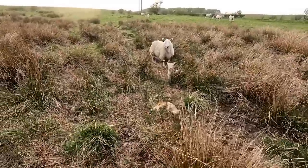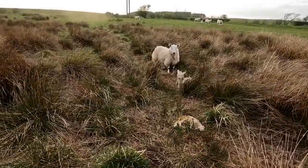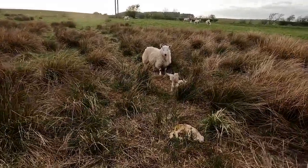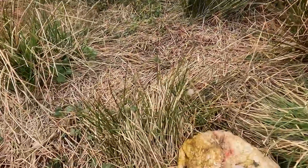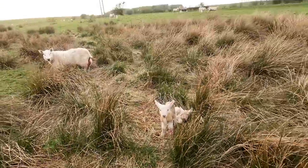And our Cheviot ewe has lambed here in the rushes — great natural survival instincts. Nature has played a part again: two good live lambs, one not so live. Trying lambs — I can stop worrying about her now, at least she's lambed safe and well.